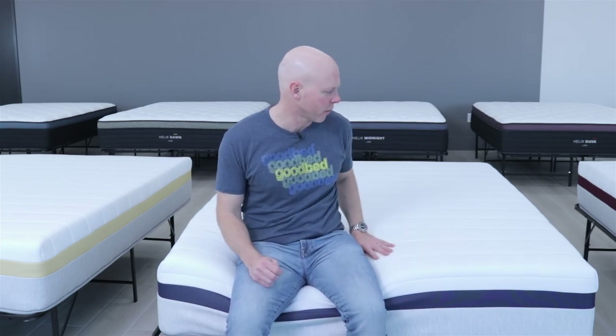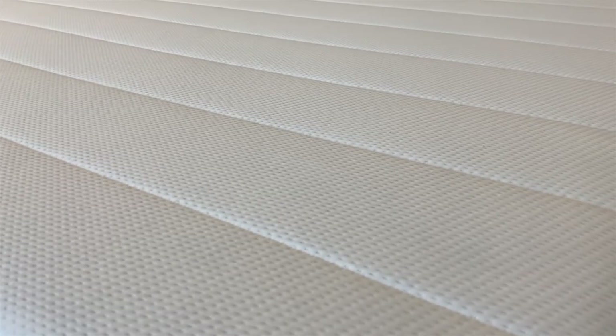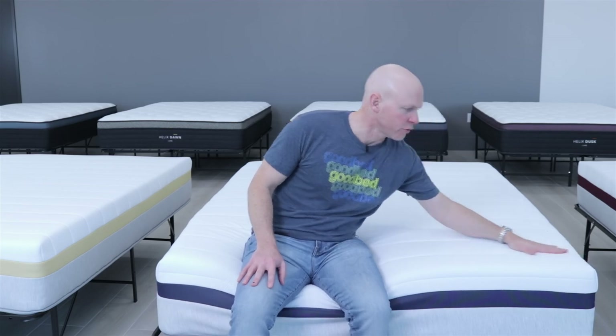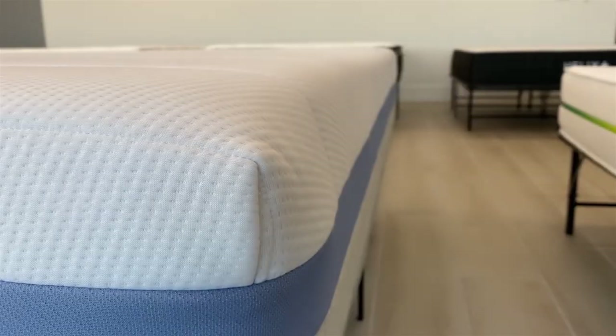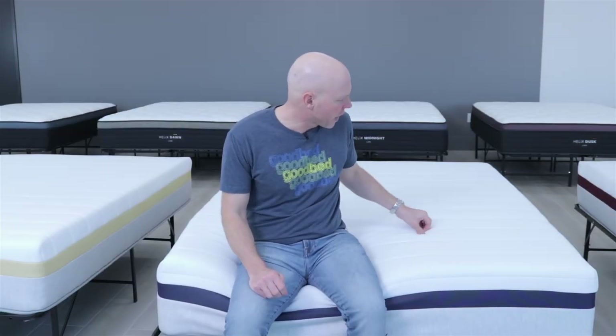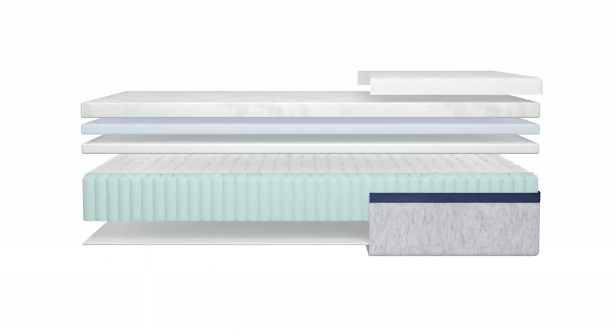All six Standard Helix models use the same cover — the one I'm on right now. It's a very soft, breathable fabric with a waterfall edge, meaning the cover material goes all the way to the edge and down the first two or three inches of the side panel. It's a smooth-top design with a little stretch. All standard models are 11.5 inches tall — about 3.5 inches of foam above the coil unit — with good motion isolation and adjustable base compatibility.